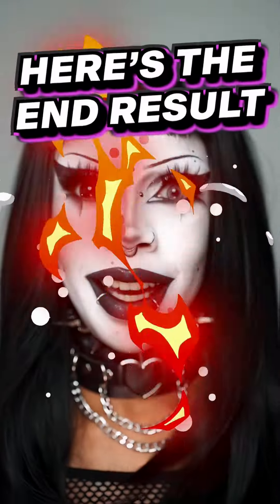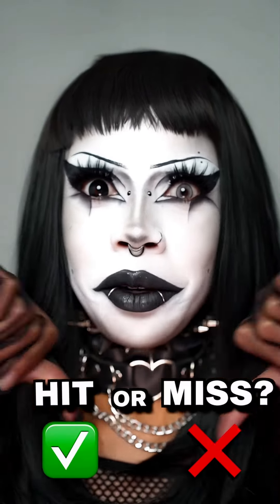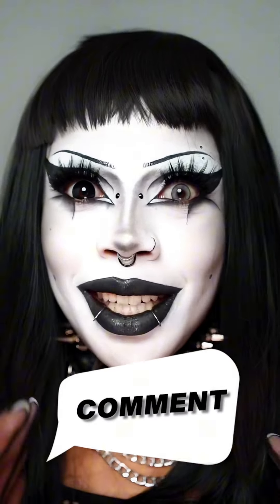I need to add a few more finishing touches. Okay, here's the end result — I added all the finishing touches. What do you guys think? Is it a hit or a miss? Should I make a series out of it and do other goth style makeup looks? Comment and let me know if you'd be interested in seeing that.